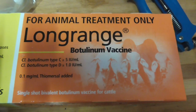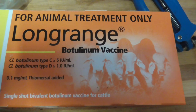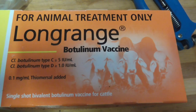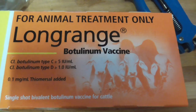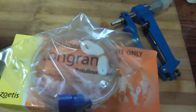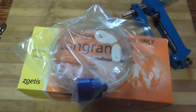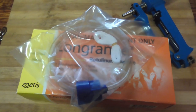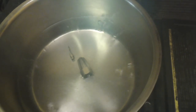Another procedure we have to do is inject them with botulism vaccine. It's a disease they can get from chewing on old bones, or if you make silage and somehow wind up getting a rat in the silage — anything with meat in it can give them botulism and they die from it. People can get it too. It's a real problem in cattle if you don't vaccinate for it.